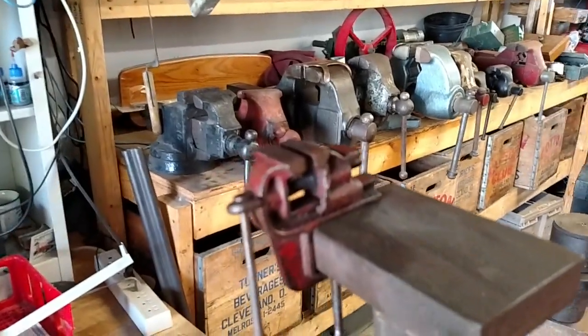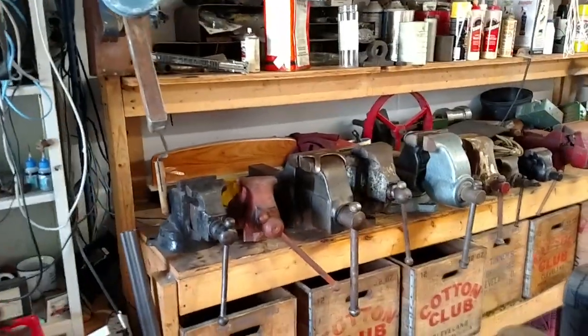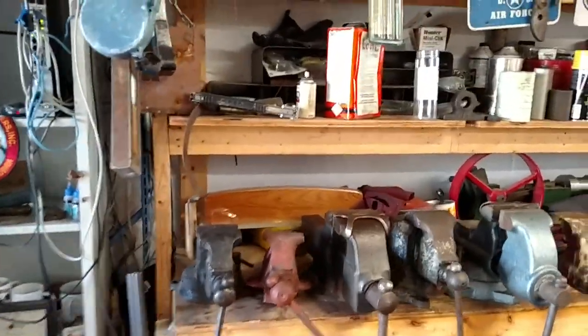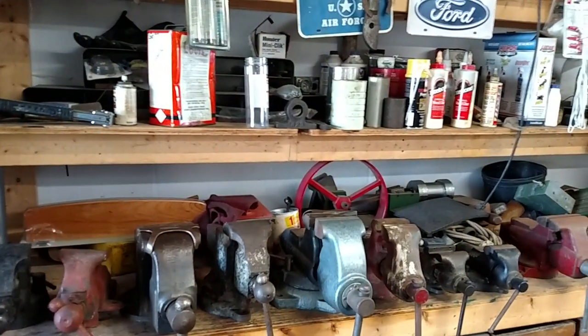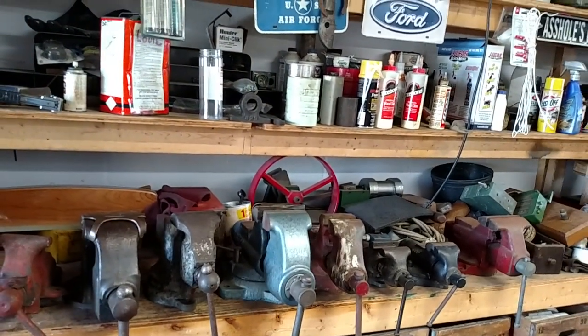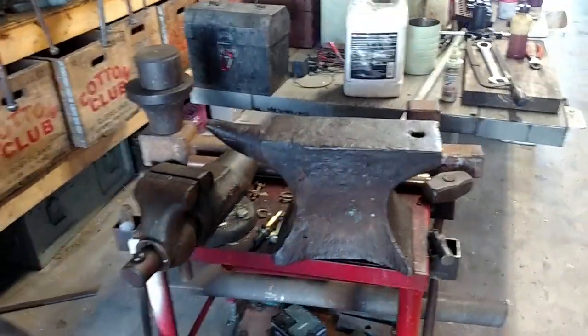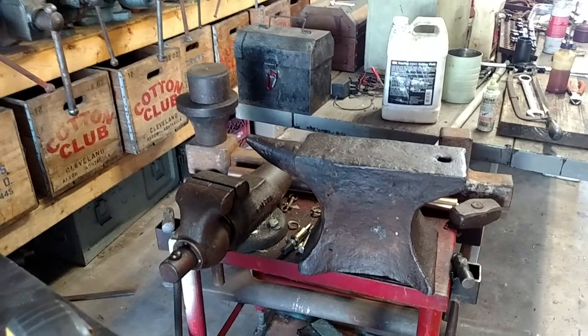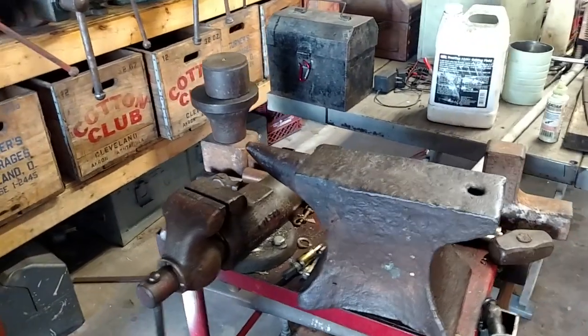When I want to reuse a real old vise, that's the one I use right there. There's some of my vises back there — there's some Reed, a Columbian, Wiltons of course. One of my little tables I put together. There's an old Wilton vise — that's from 1941. That was my dad's vise.